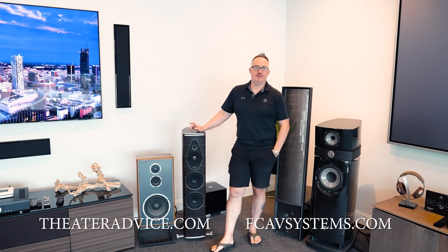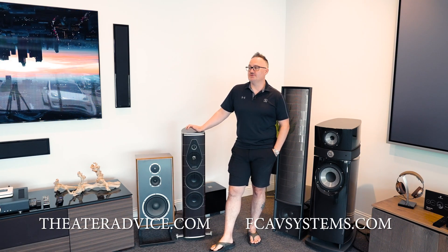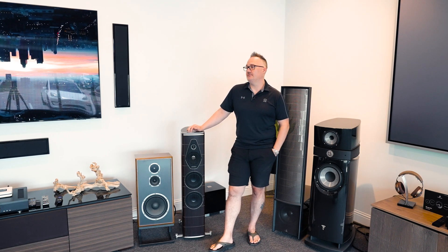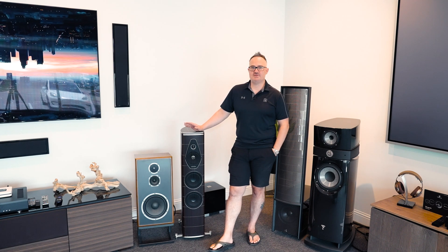Hey, David Hughes, Theatre Advice. We're here in our Frisco showroom. I want to talk about one of my favorite speaker brands in the world. I've sold them for 22 years, ever since I started in this industry. If I didn't say the name, it's Sonus Faber.